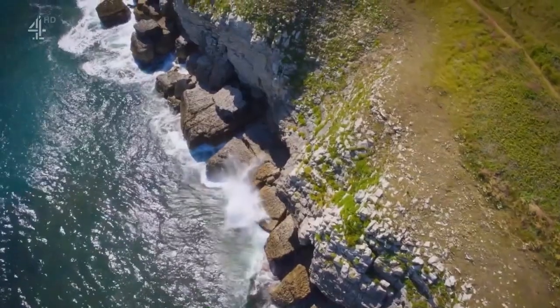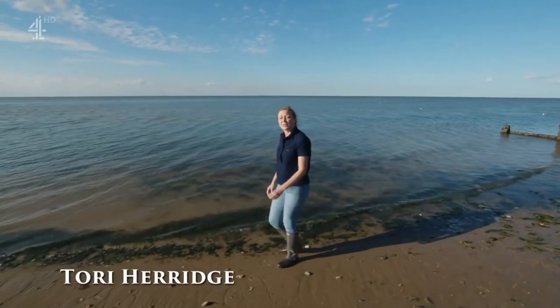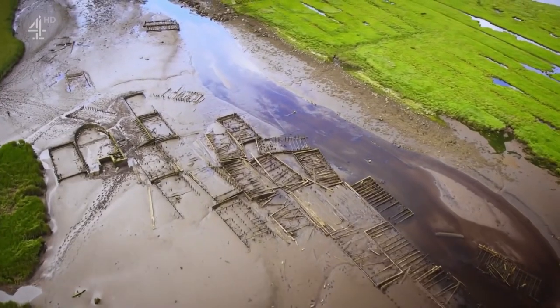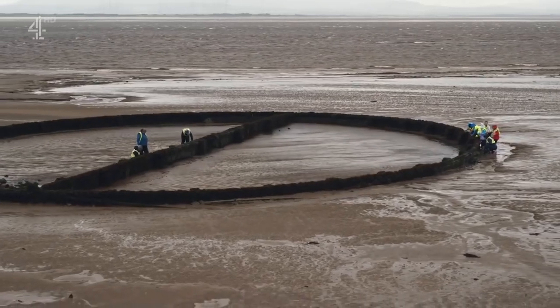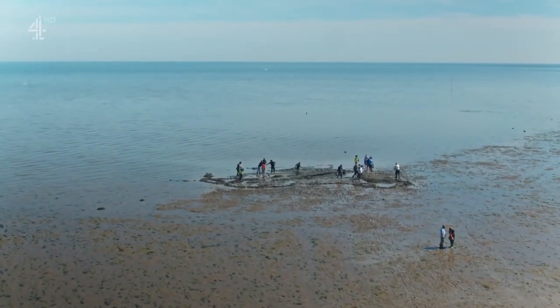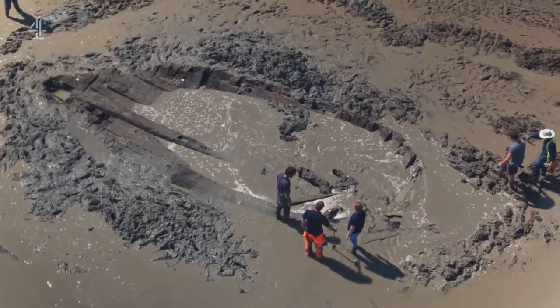Extreme weather can expose long-hidden remains, but at the same time these conditions can damage or even destroy our valuable archaeological heritage. Because there's no guarantee this legacy from the past will survive, coastal archaeologists are busy identifying what's most at risk. This week the Britain at Low Tide team is on the stunning north coast of Kent, following the excavation of one of the most significant shipwreck discoveries of recent times — even though it's partial, what remains is exceptionally well preserved.